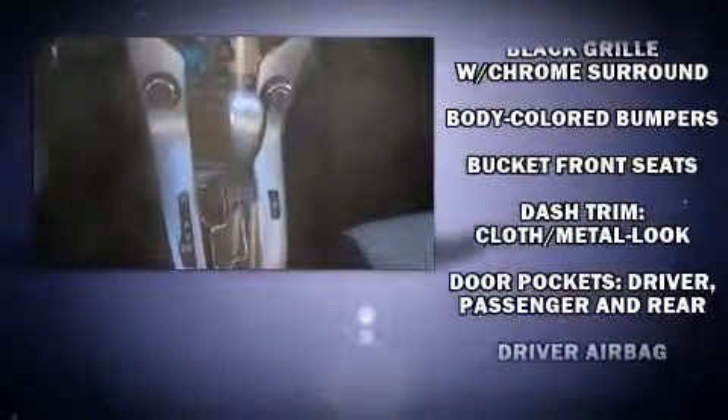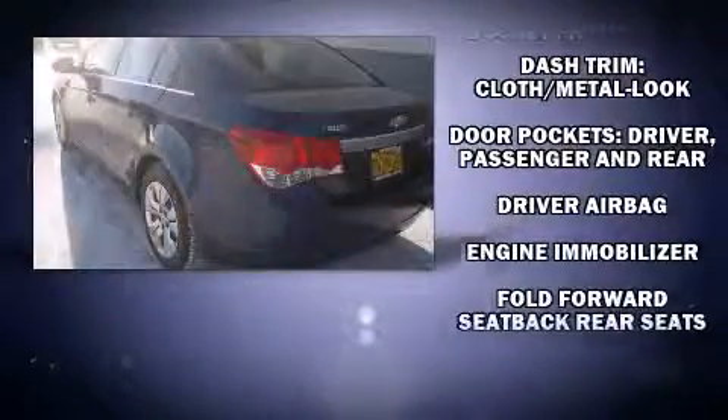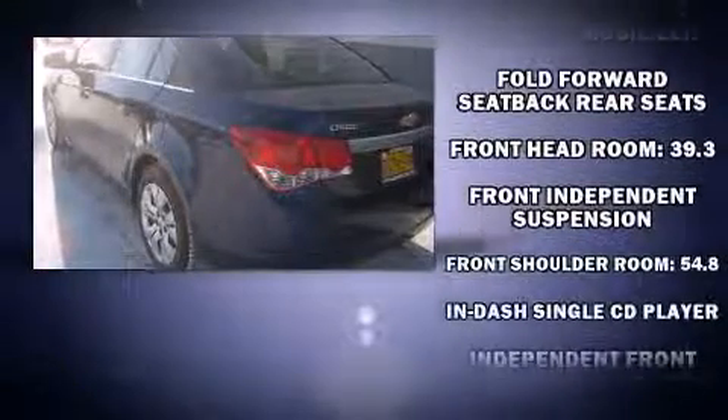Chevrolet infused the interior with top shelf amenities such as delay off headlights, a trip computer, an outside temperature display, and remote keyless entry.